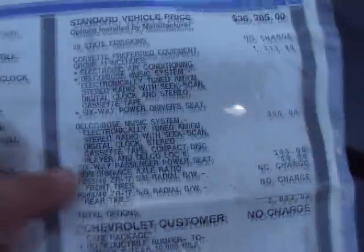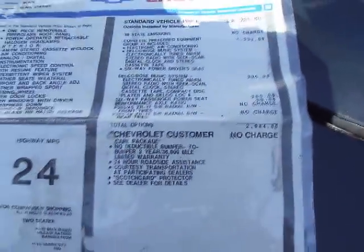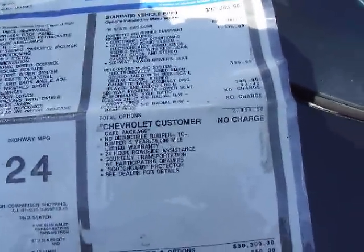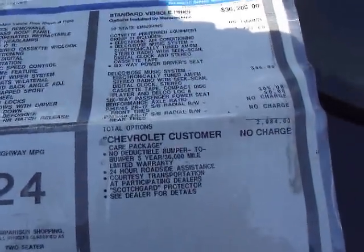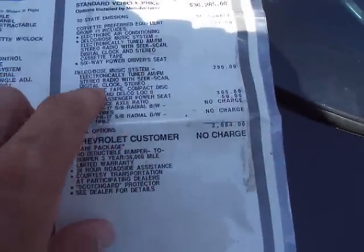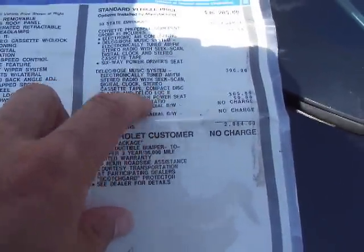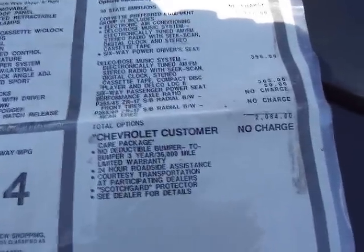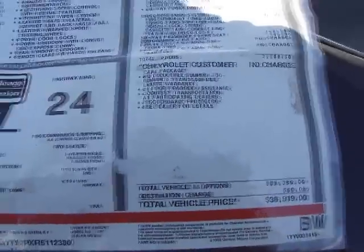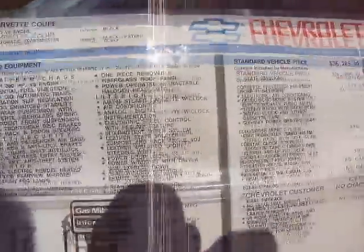Let's take a look at the window sticker — it was laminated even. This one had the Equipment Group One on it, which has the electronic automatic air conditioning, Delco Bose music system — electronically tuned AM/FM stereo radio with 6-scan digital clock stereo cassette tape. It does have a CD, 6-way power driver seat. Here's where it's upgraded: cassette tape and compact disc player, and Delco Loc 2 6-way power passenger seat. It does have the performance axle ratio. This car originally stickered for $38,919. Black with black leather. There's your VIN number — that will come with the car.